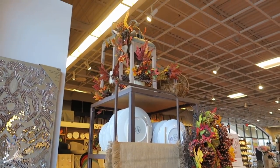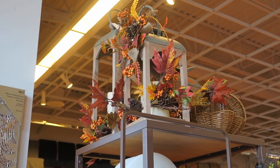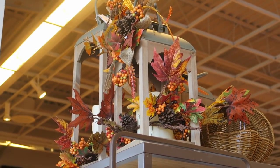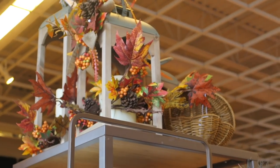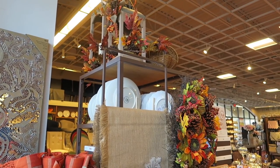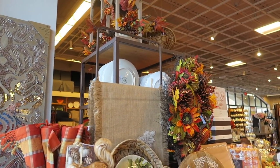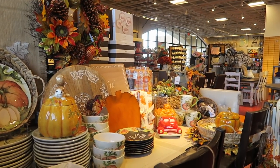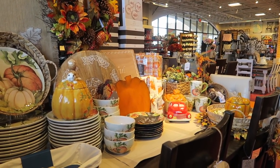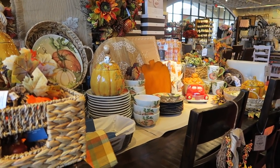And up there they have some lanterns — I'm just going to zoom in to those for ya. I think we've seen all the fall decor. So we are going to get out of here, and I am going to get that owl vase. If I see anything else on the way out, I'll jump back on here. Thanks for watching — like, subscribe, and have a great day, y'all.